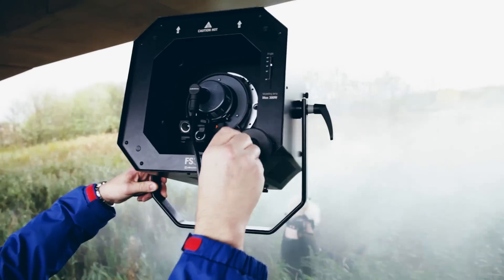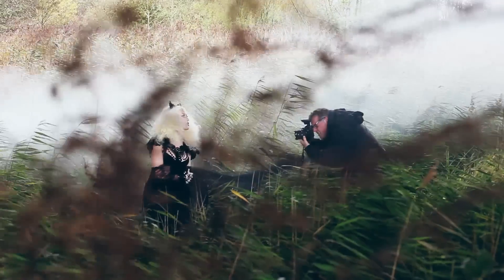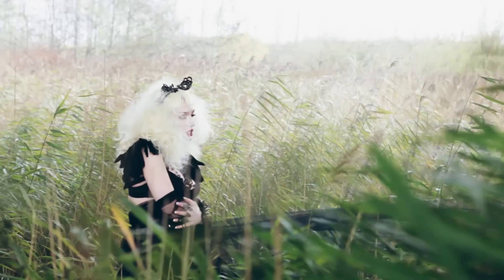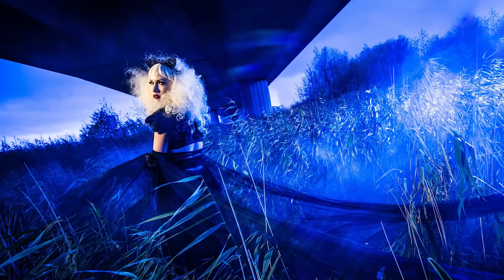The Fresnel spot was fitted onto the Elinchrom ELBs, which is the portable flash system. It allows us to create images instead of letting them be dominated by the ambient lighting in the scene — when I'm using flash I always want to make sure I'm controlling all the elements.